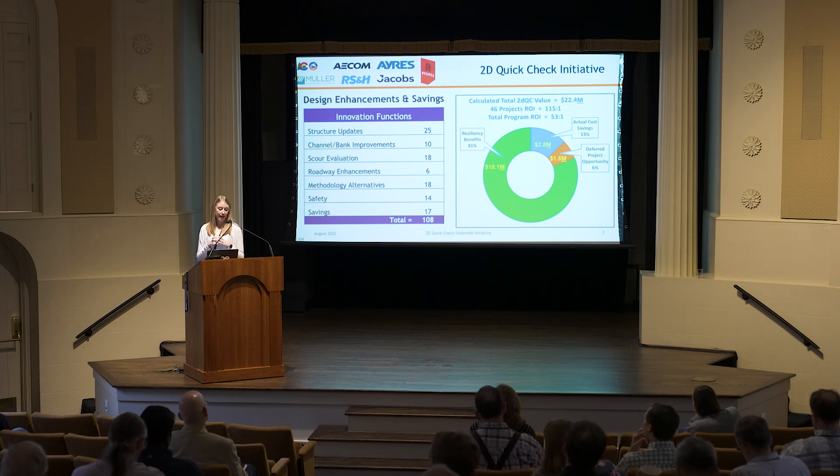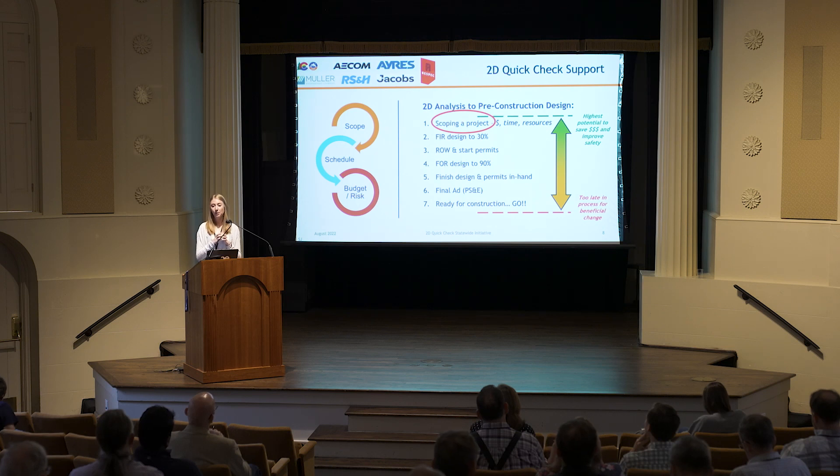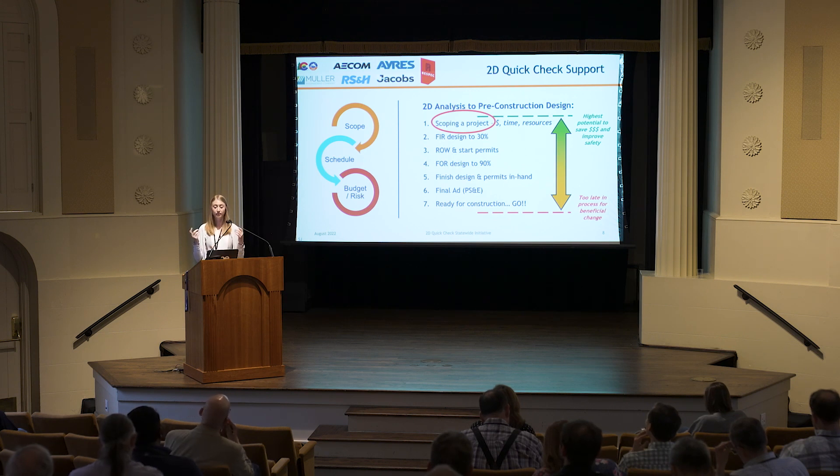We ended up looking at over 108 innovation opportunities. Many of the quick checks had multiple innovations and benefits — not just one thing. They really highlighted a lot of opportunities for us. This is our typical project process at CDOT, where we normally don't start modeling until the 30% design phase, then finalize at 60% and 90%. The 2D quick checks represent a shift in paradigm — we plug in prior to scoping, because that's when there's the highest potential to save money, improve safety, and incorporate innovation. These quick checks can also identify fatal flaws early, helping with scope, schedule, budget, and risk.